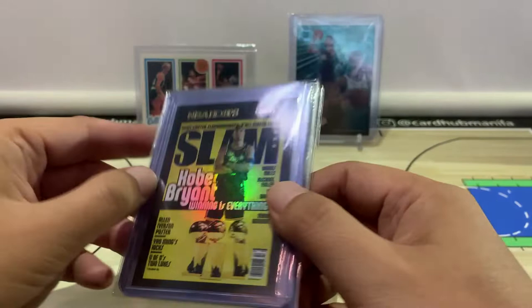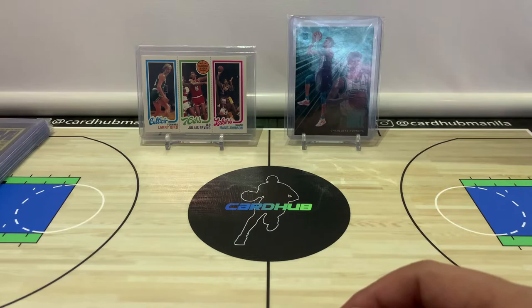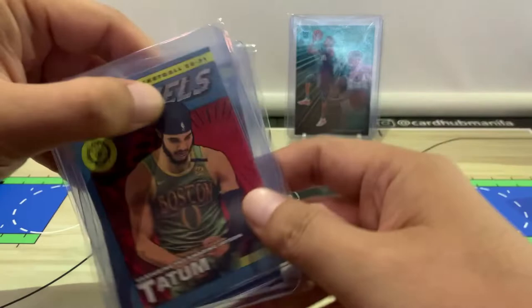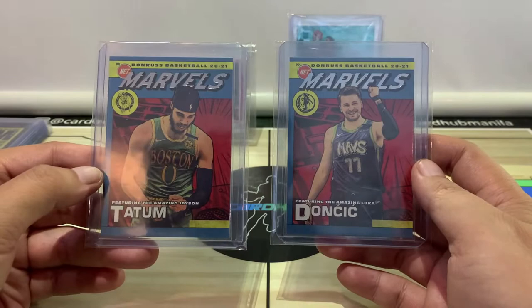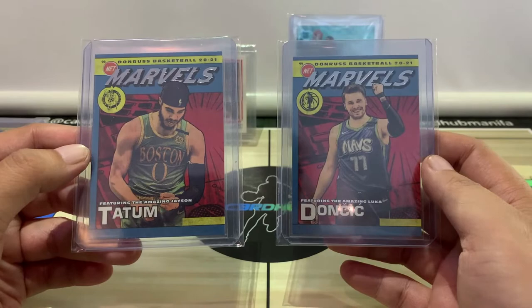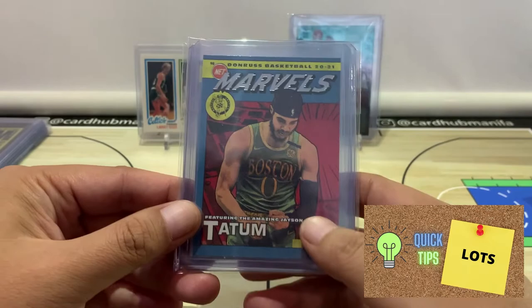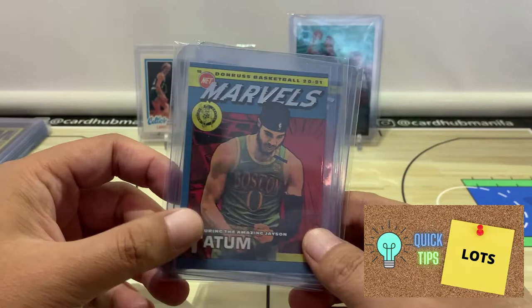Should probably be getting more — there are some other nicer cards there, but let's see if we can find those at a good price. Next package, we have another insert set. This one is last year's Donruss Net Marvels insert. We have here Jayson Tatum and Luka Doncic. When I buy cards, I always try to buy them in a set, or as much as possible, from one seller — it saves you on shipping costs and handling costs. I got these two at a great price. They were pretty expensive when they first came out last year.